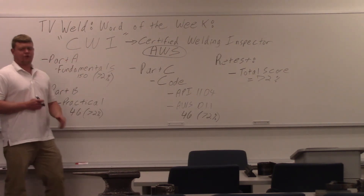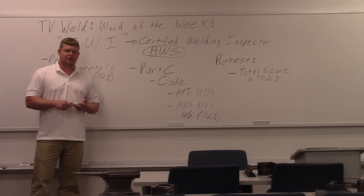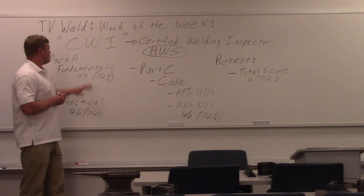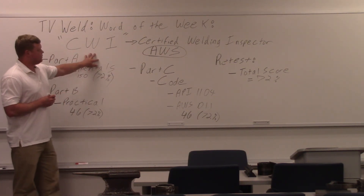CWIs are people that write your welding procedures, PQRs, and welder qualification test records — basically certifying people. They may also inspect parts; it all depends on where you work. But you definitely need to know what a CWI is if you're in the welding industry.